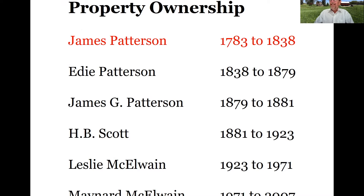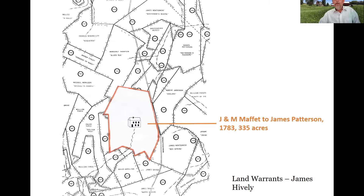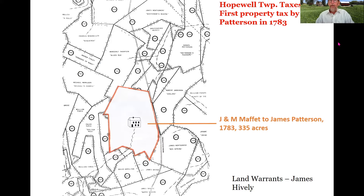We were able to do some surface collection of artifacts and I'll talk about those at the end. The first owner, James Patterson, purchases the property about 1783 and owns it until his death in 1838. Patterson was a Revolutionary War veteran. Based on his pension application from the 1830s, we know he served in Bergen, New Jersey from 1776 to 1777, and reenlisted as a first lieutenant in 1777 following the Battle of Germantown.